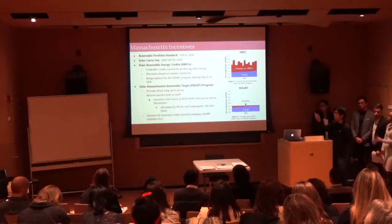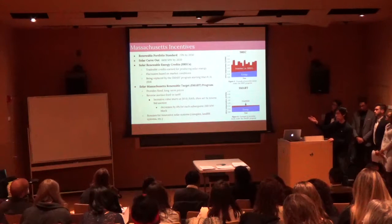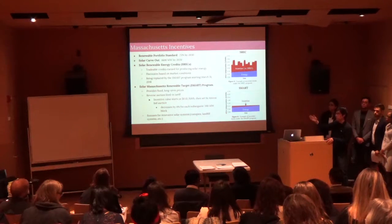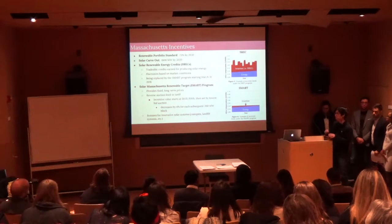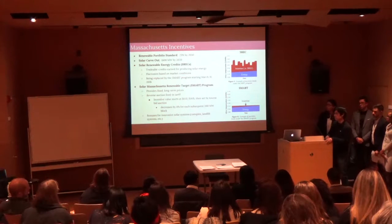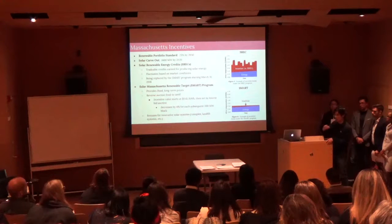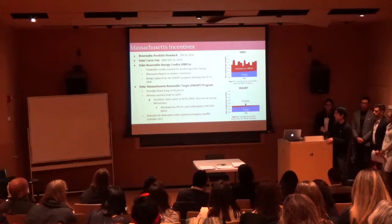The SMART program offers fixed long-term prices through a reverse auction feed-in tariff. Utility companies start with an incentive value of 15 cents per kilowatt hour and bid against each other to find the lowest viable price. Once chosen, the incentive value decreases by 4% for every subsequent 200-megawatt block installed statewide. This further emphasizes investing in solar sooner rather than later. The program also includes bonuses for innovative solar systems, such as canopy and medical installations, which add to your incentive balance.